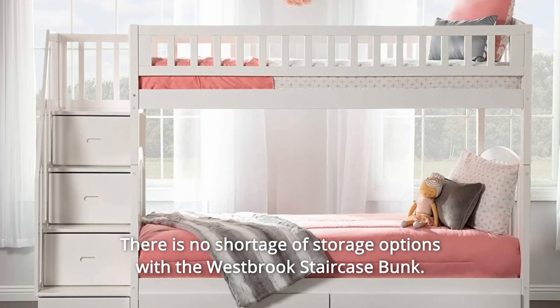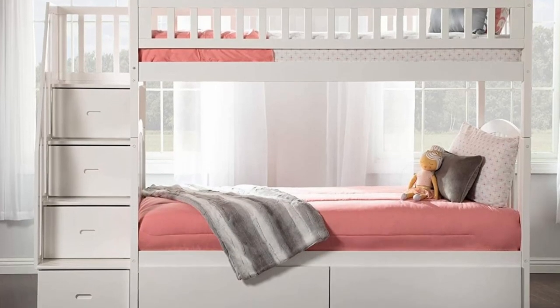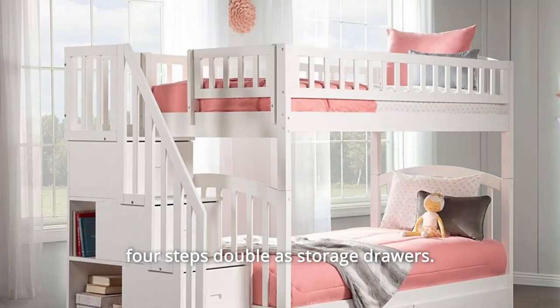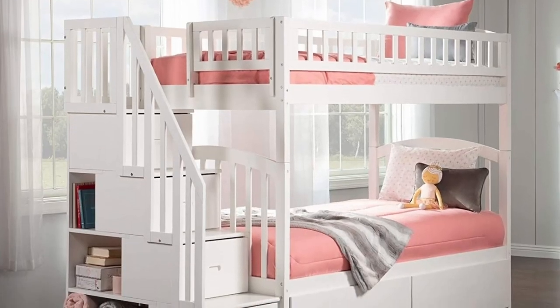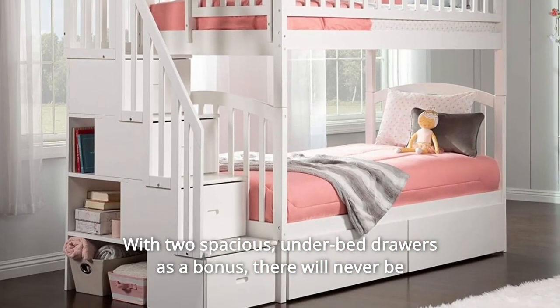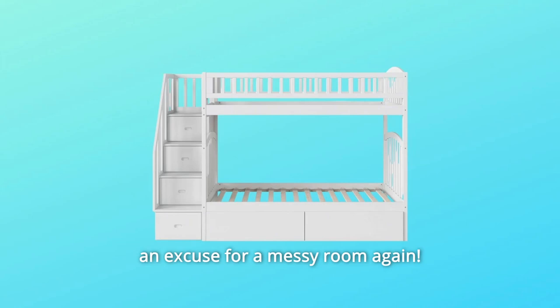There is no shortage of storage options with the Westbrook Staircase Bunk. This staircase features three rectangular bookshelves while the four steps double as storage drawers. With two spacious underbed drawers as a bonus, there will never be an excuse for a messy room again.